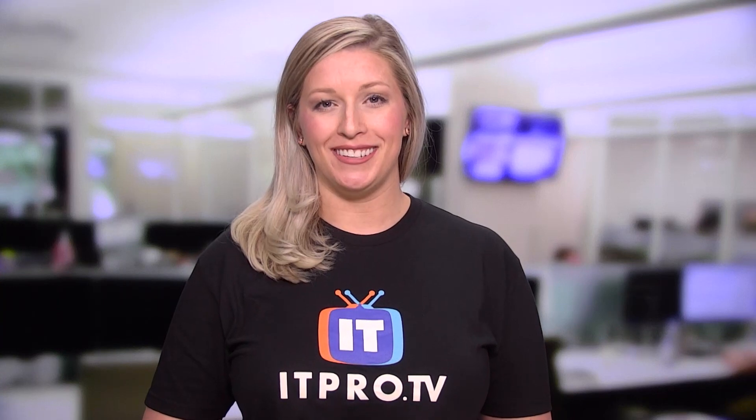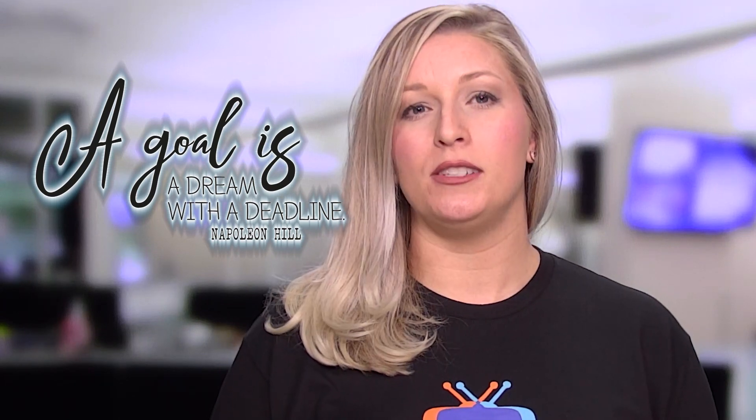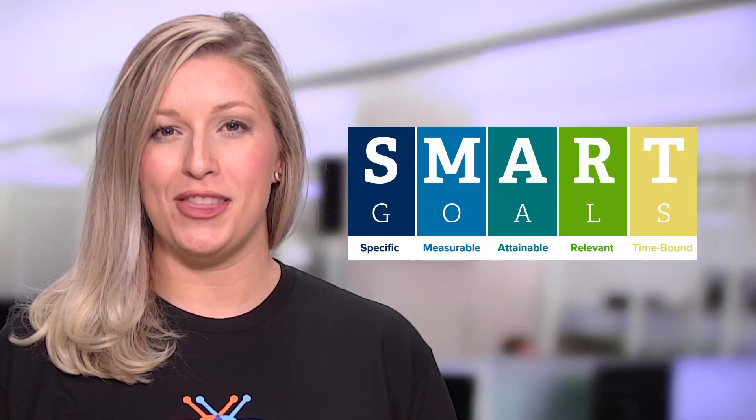Feeling encouraged? Great. I can't even tell you how many times I've been approached by individuals asking certification questions. We have videos right here on this YouTube show outlining some of those questions. However, because it's New Year's, I wanted to spend some time talking about goal setting and how it relates to certification exams. You may have heard a version of Napoleon Hill's quote: a goal is a dream with a deadline. So I'm going to walk you through the process of turning that dream into a goal using the SMART goal methodology.